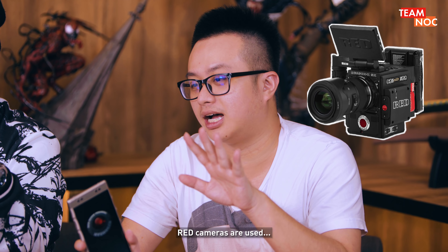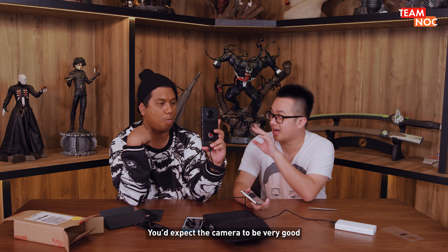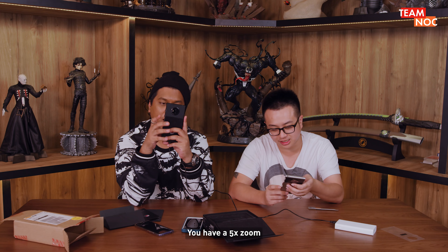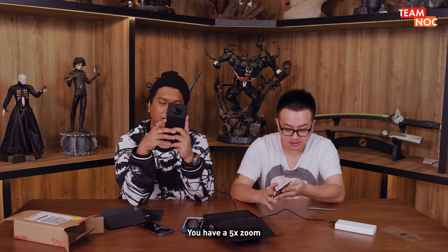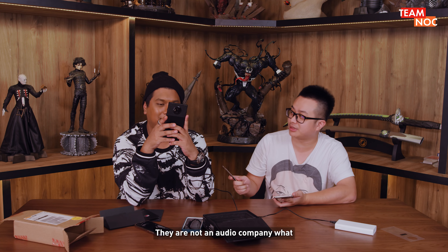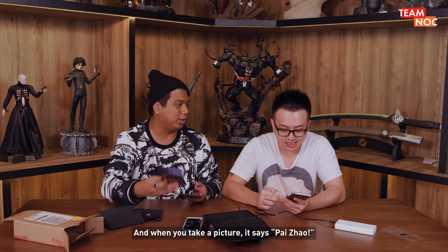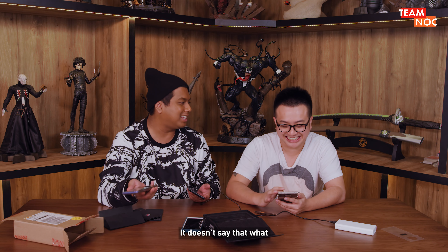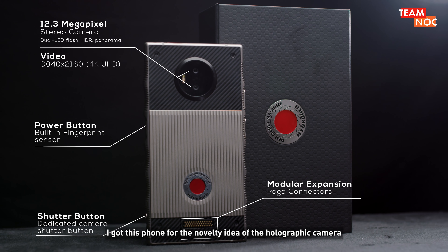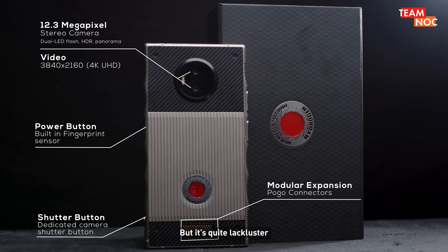RED cameras are used as an industry standard for movies, Netflix series, and all that. You would expect the camera to be very good. Is it? Try — tell me if you are impressed. You have a five times zoom. I don't like the sound effect; it's very cartoony. But you must forgive them — they are not an audio company. You're not going to take a Huawei China phone and say it's out. I got this phone for the novelty of the holographic camera, but I also expected the normal camera to be at least a certain standard because it's from RED. But it's quite lackluster.